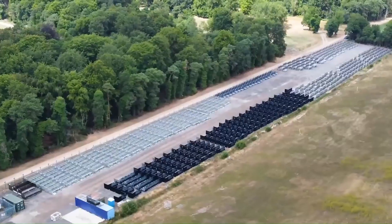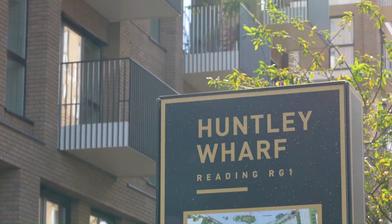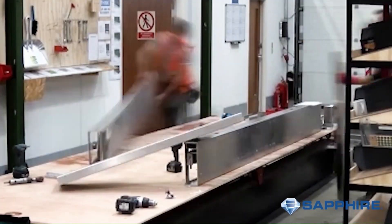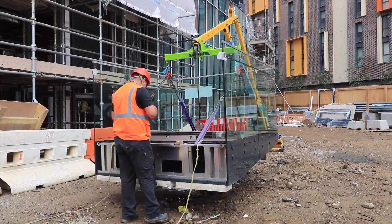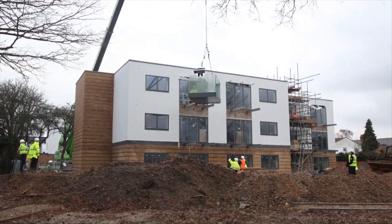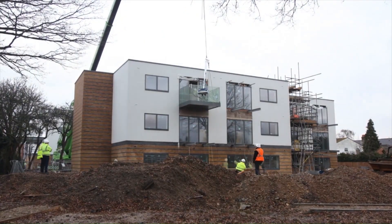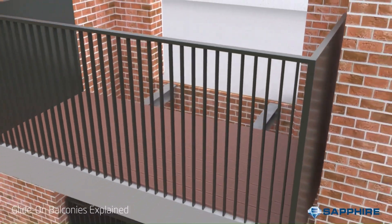Sapphire Glide-On balconies are prefabricated aluminum balconies designed for rapid installation on high-rise buildings. The balconies are manufactured off-site and then craned into place, where they are connected to the building using a unique glide-on system. This system allows the balconies to be installed quickly and easily without the need for extensive on-site construction.